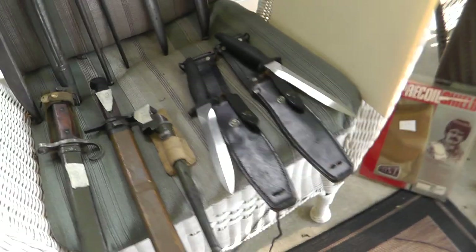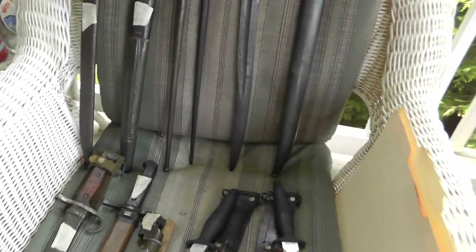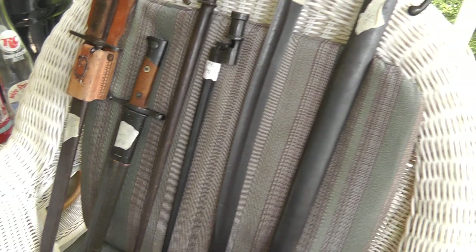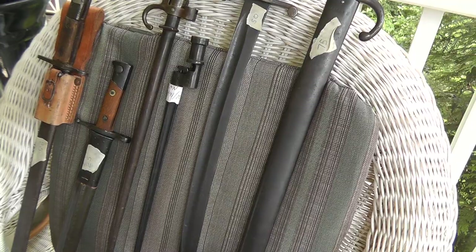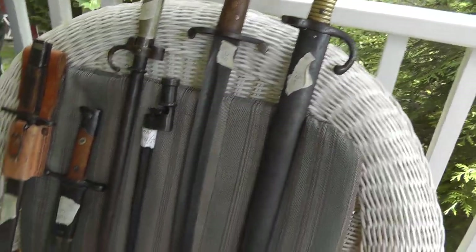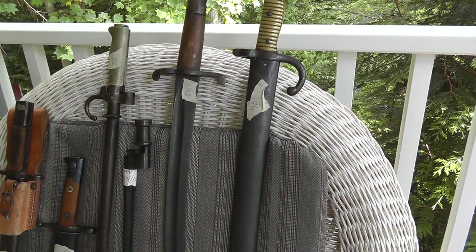It was a great weekend for bayonets and knives — probably one of the best I've had in years. Most of these came from the same person — the person I got those German bayonets from last week. They were back this week and I got some more from them.